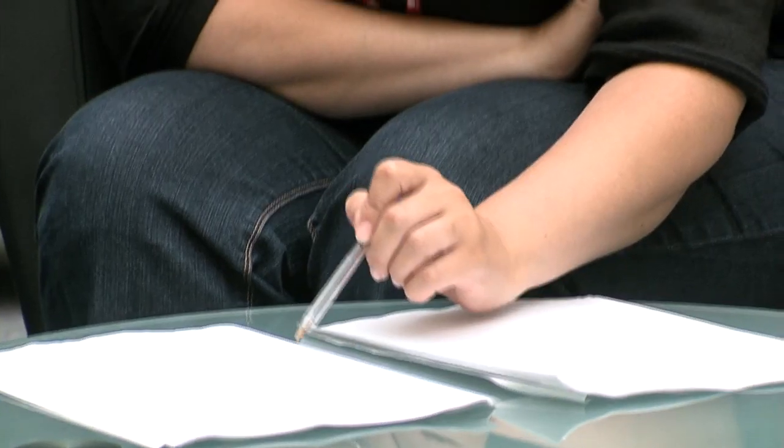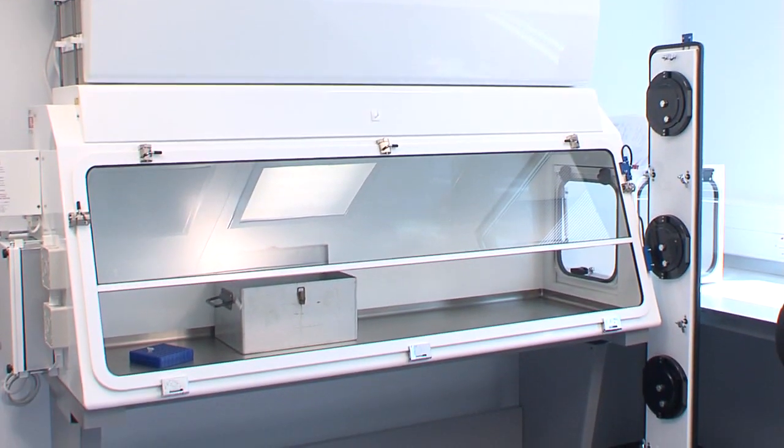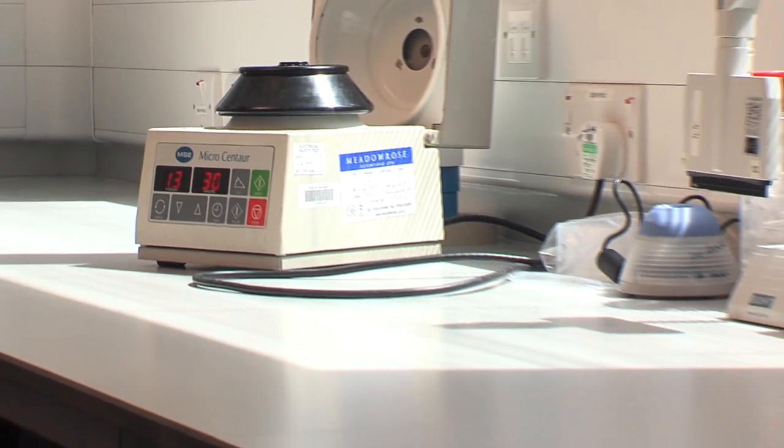At levels 3 and 4, laboratory scientists must be qualified, trained and experienced in the handling of extremely hazardous infectious agents. They must have a thorough understanding of the containment procedures and the equipment they will be using.